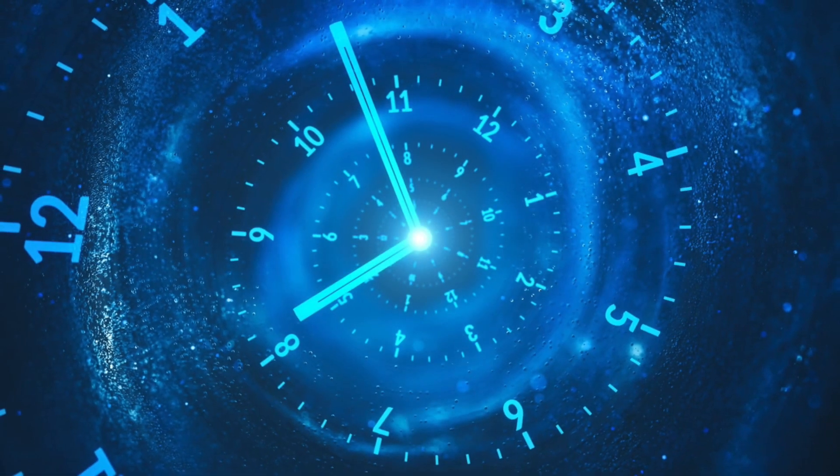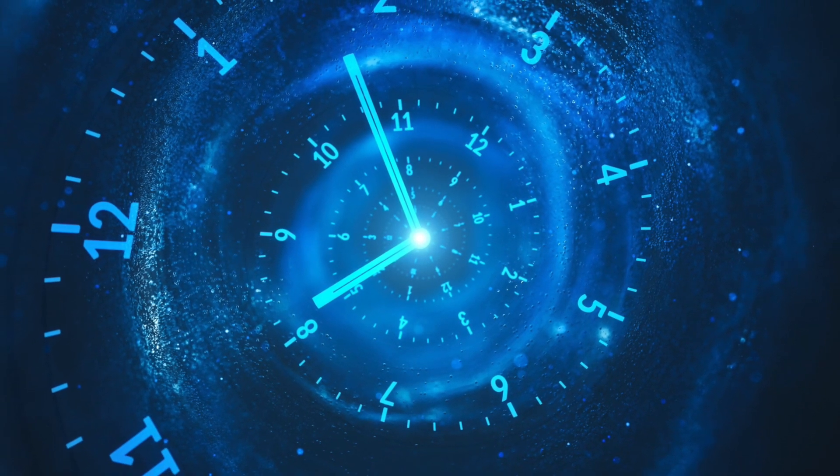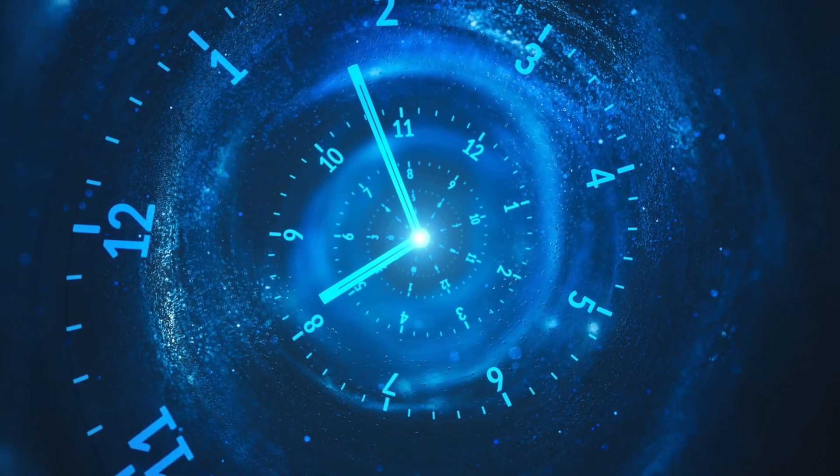So there we have it. Let me know in the comments what you think, and here's to more great watches in 2023. Thank you for watching, and I'll see you next time.